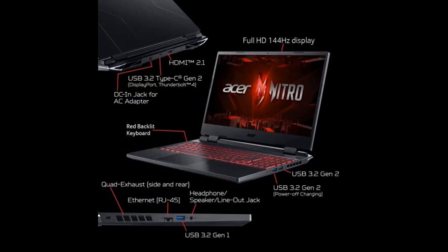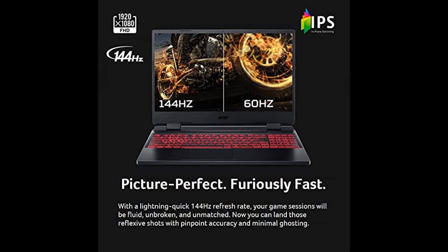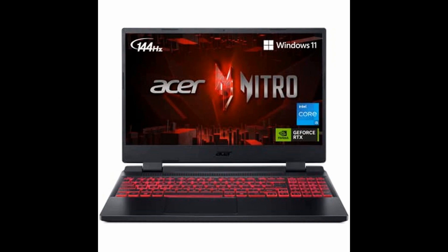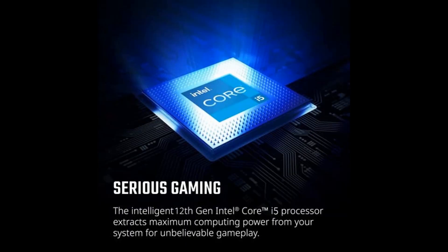With a powerful 12th-gen Intel Core i7-12500H processor and NVIDIA GeForce RTX 3050T, 4GB dedicated GDDR6 VRAM, you'll experience lightning-fast performance, stunning visuals, and unmatched gameplay.